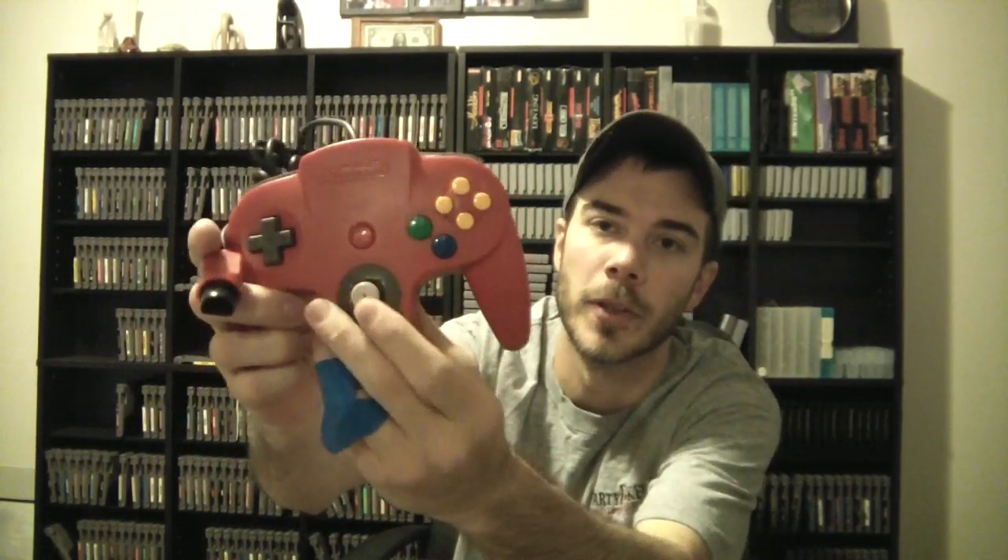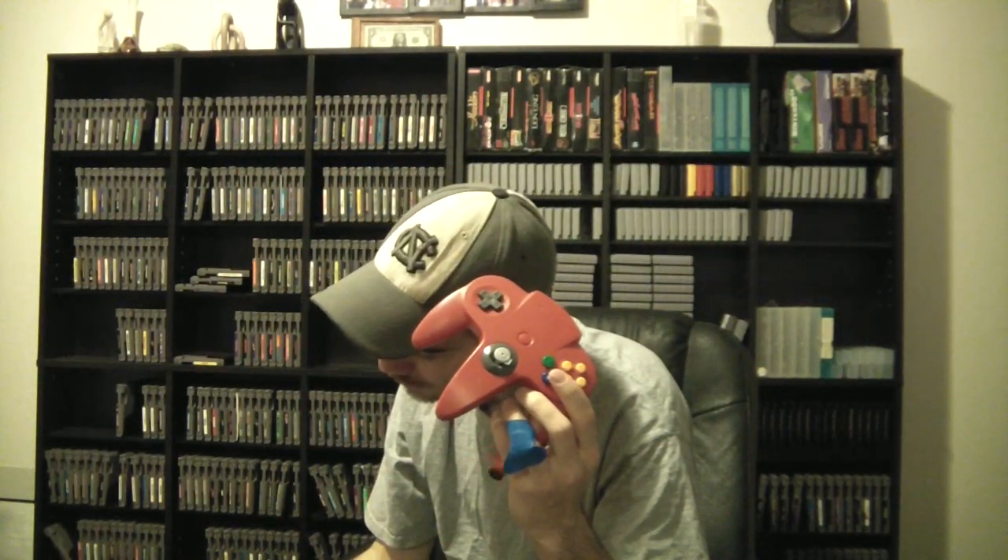Next thing up, I've got two of these so I don't need two red ones — a red Nintendo 64 controller. Everything's awesome, it's in perfect condition. These are actually kind of pricey on eBay, so I'll do $9 plus $3 shipping — $12 shipped and it's yours.